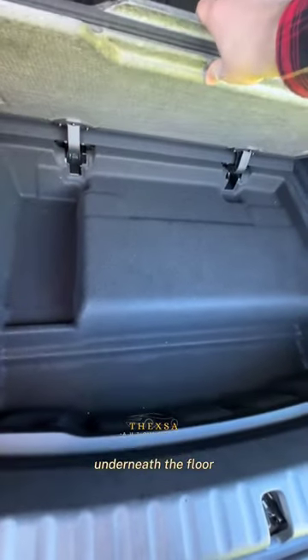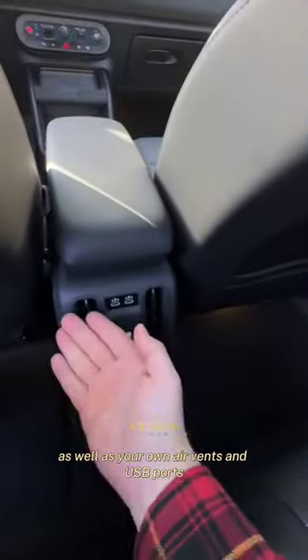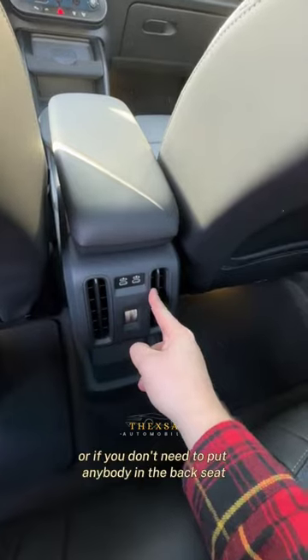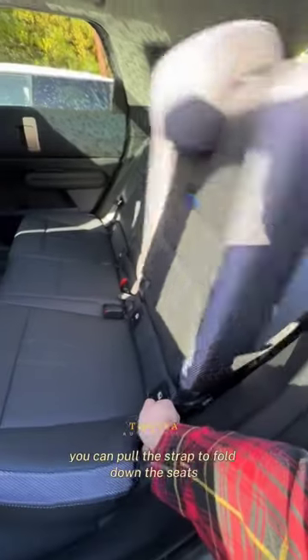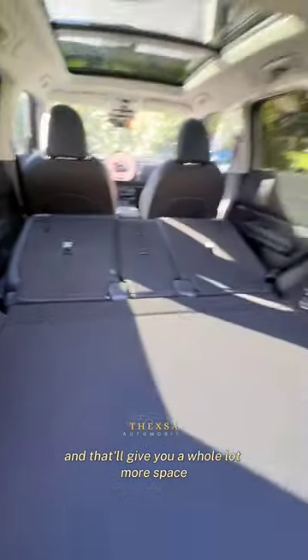There's even a little bit of extra storage here underneath the floor. The back seat is a lot bigger too — you now get plenty of legroom, as well as your own air vents and USB ports. Or if you don't need to put anybody in the back seat, you can pull the strap to fold down the seats, and that'll give you a whole lot more space.